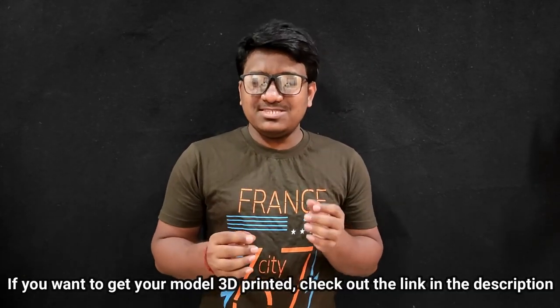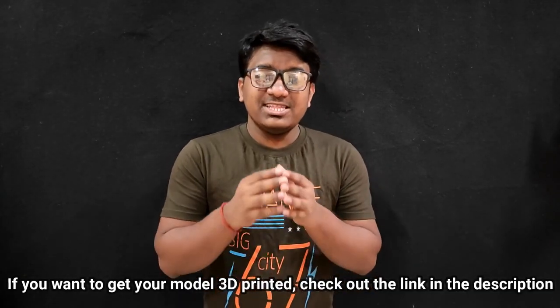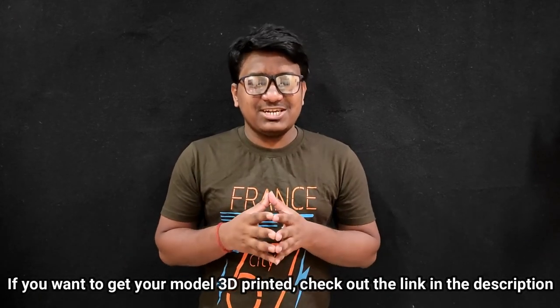So guys, this was all that is happening around the 3D printing world. Stay tuned for more updates on 3D printing. Also, if you want to see more 3D printed objects, click this I button. And if you want the object designs to be 3D printed, there will be a link down in the description box — please go ahead and check it out. Thank you for watching and keep printing.